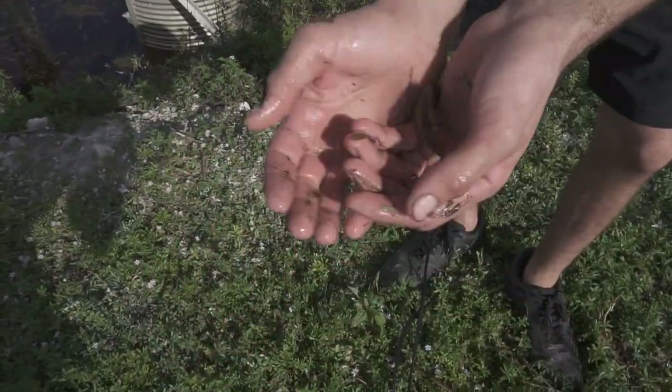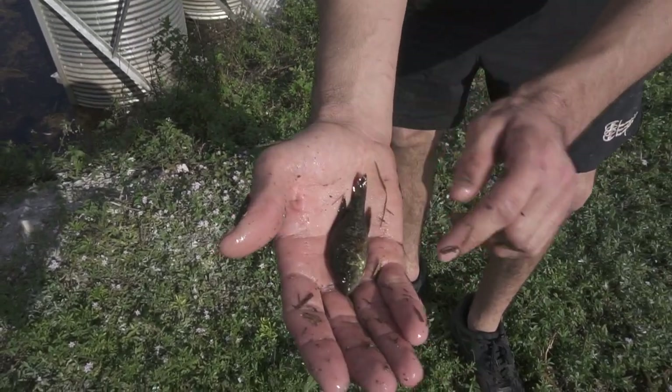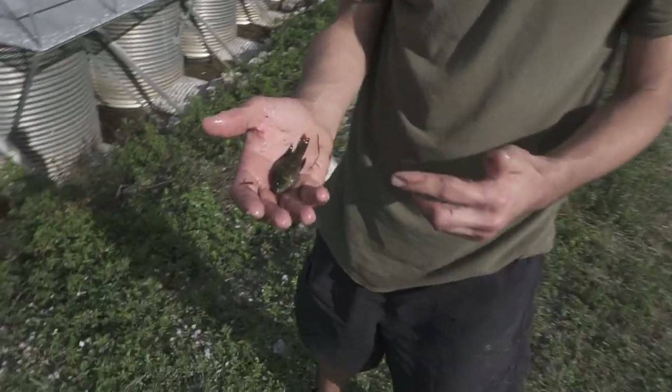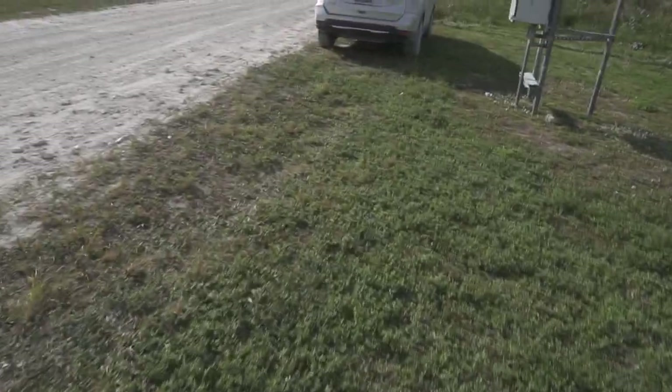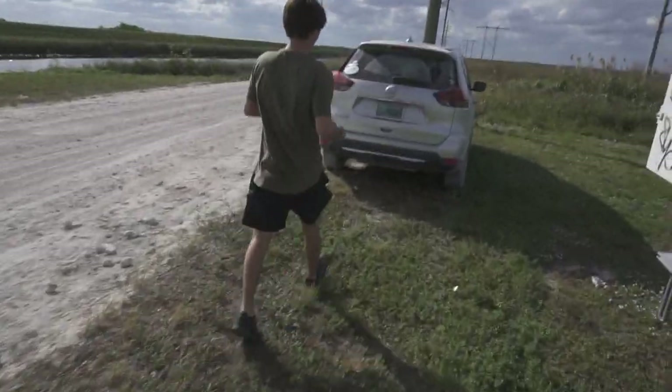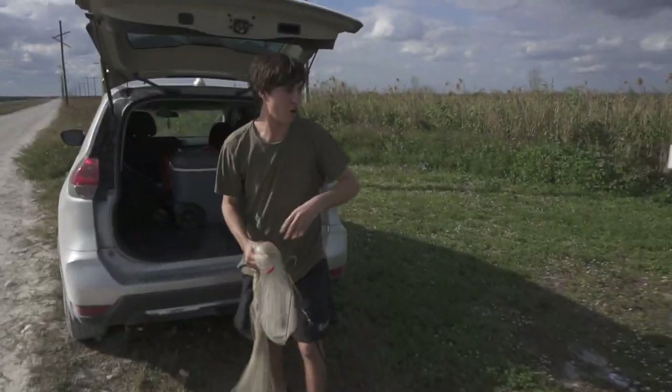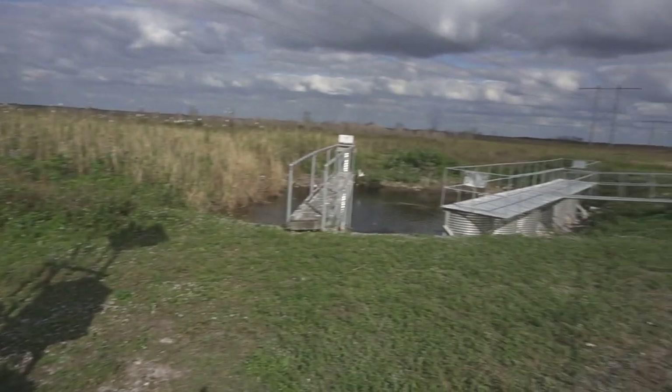This is a warmouth — what! This is my first time catching one I think. Five species! Number five, that's actually sick. Should we keep it? I'm pretty sure that's a warmouth. Let's keep them — we can feed them to the bass. We're gonna keep this one for Bobby's pond, maybe for the bass.